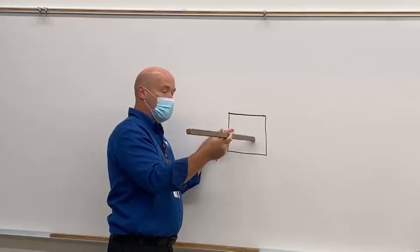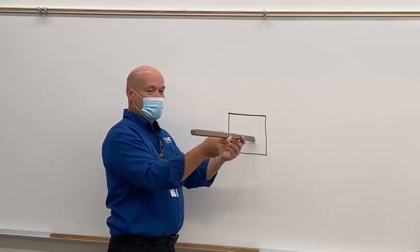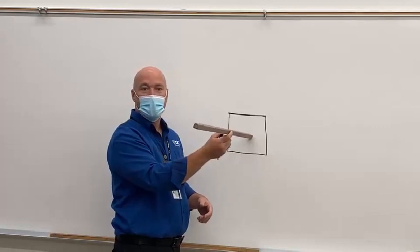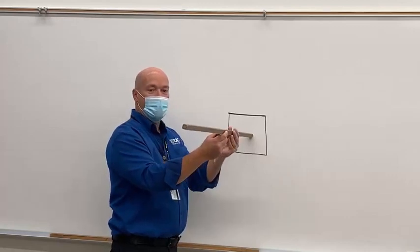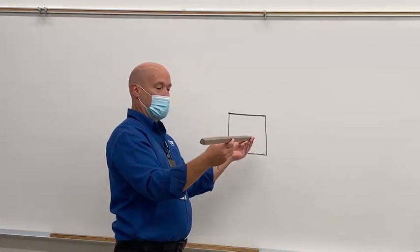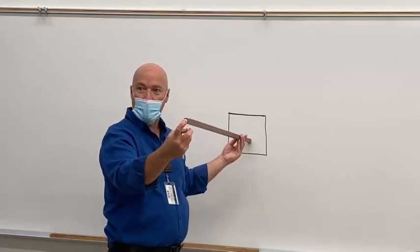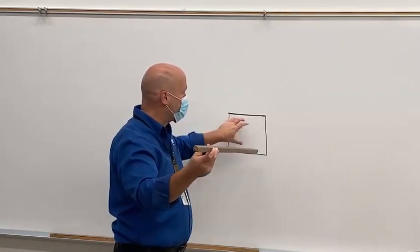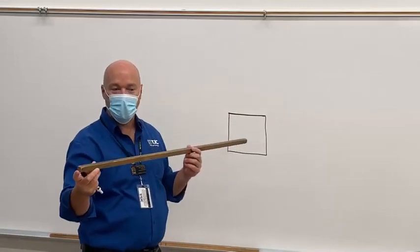If I have my source-to-image distance — we call it SID — at a given distance, this board is probably 48 inches long, so that's probably 24 inches. If my SID is 24 inches and I project a field that size, if I back my source up and double my distance, without changing anything else, how big of a projected area would you expect?